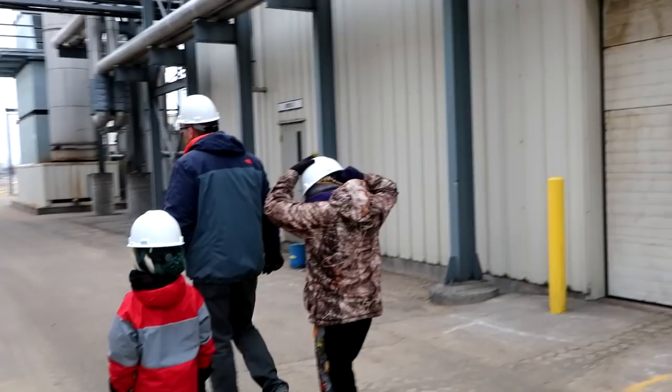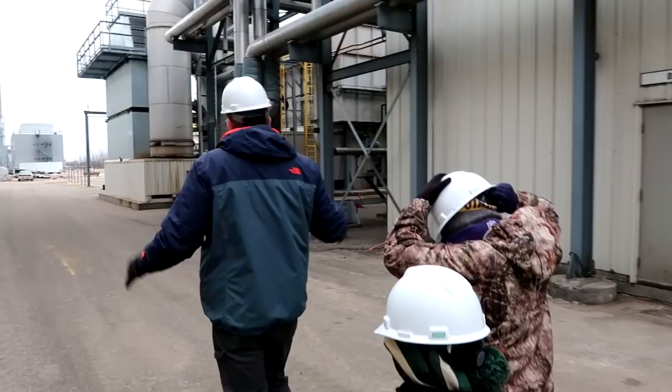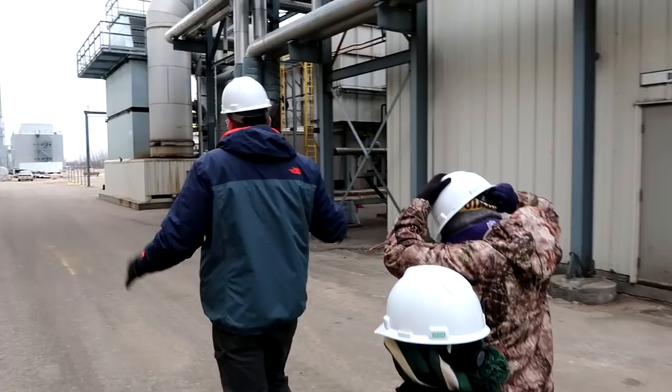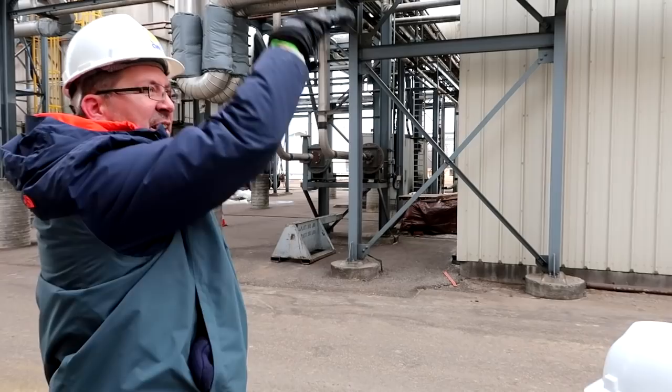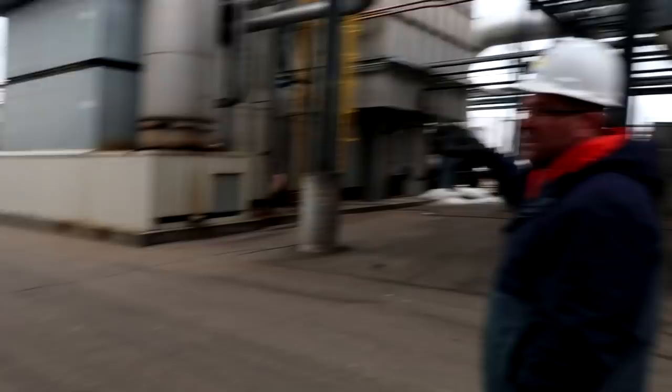We've got a big rotary dryer — just like a big clothes dryer. It sits on an angle and feeds out the other end. Then this one is like a blower, so the DDGs are kind of injected in and they go into a warm airflow — they get lifted up and then settle back out dry on the other side. This is the original dryer and this one came with the expansion.